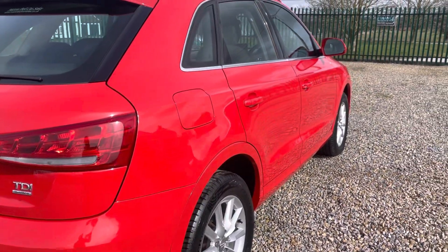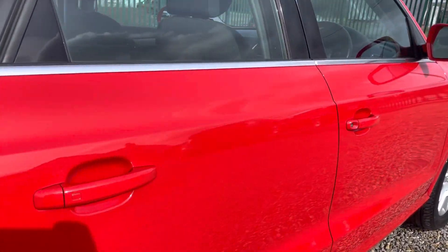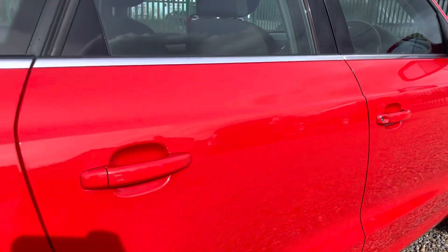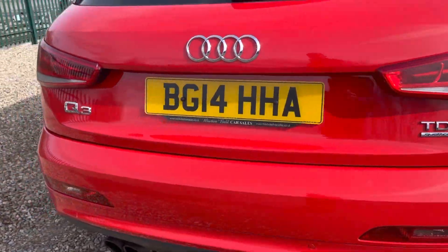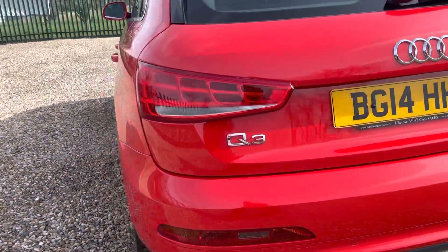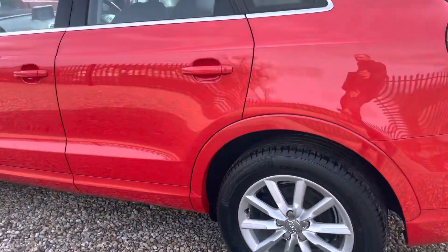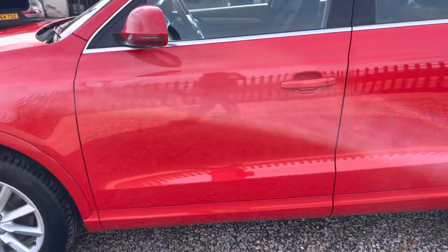Outstanding bodywork. I have took pictures of every panel. No dents or scratches or anything that I can see on the walk around video. I'll always point anything out. Exceptionally clean. Nothing to hide. Alloys all good.